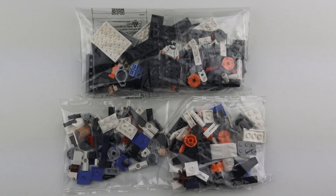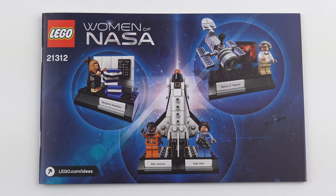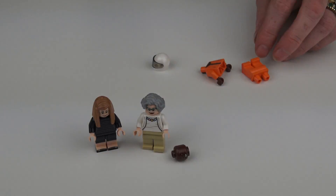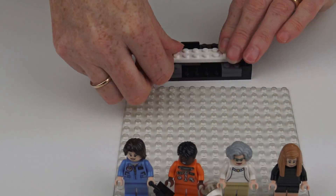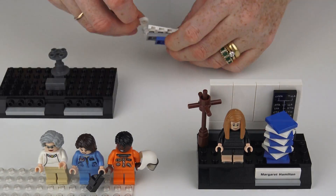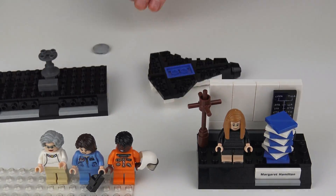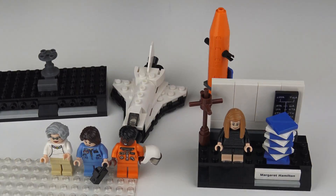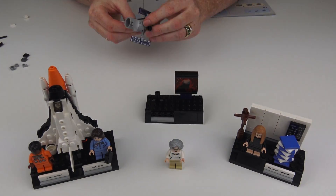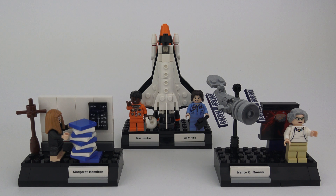Here's everything we get inside the box: three bags of LEGO with no numbers this time, an instruction manual, and that's it. I don't think we're even getting a brick separator in this set. This took about 35 minutes to put together, and it's a good-looking set.